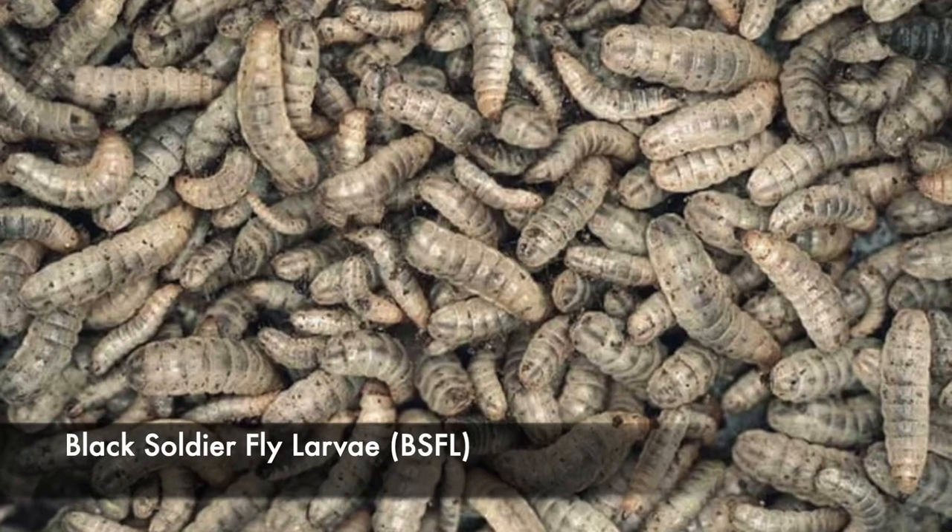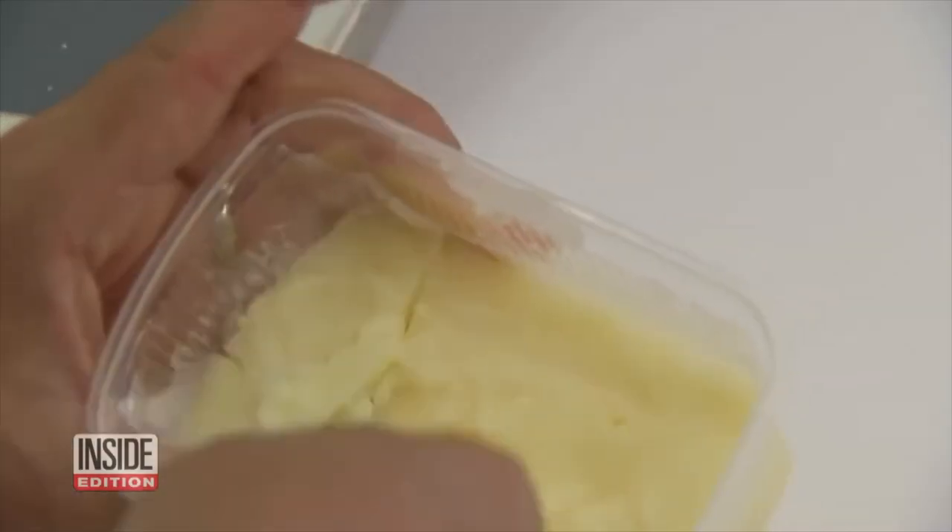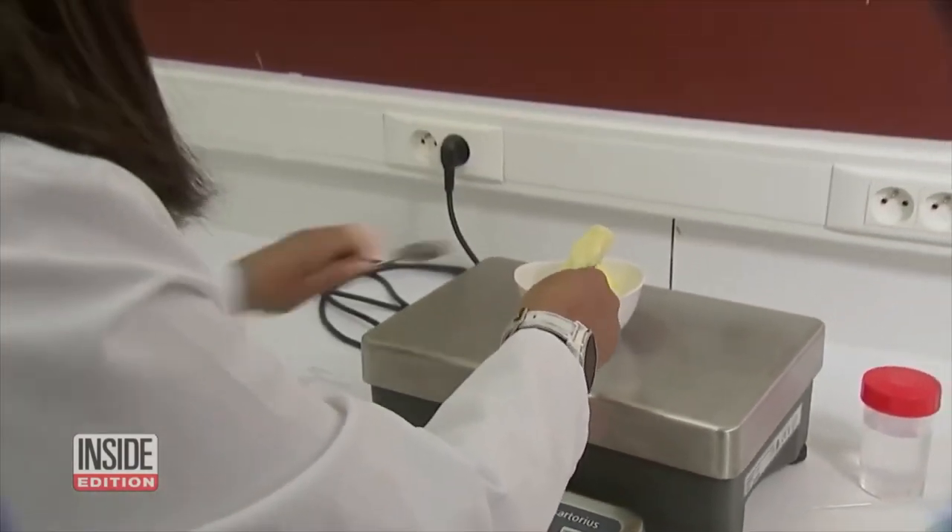Black soldier fly larva, BSFL, is currently the most suitable insect fat that can be used as a butter alternative due to their similar chemical and physical properties.